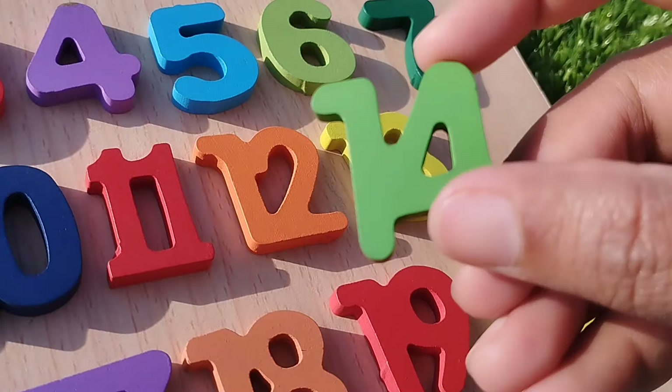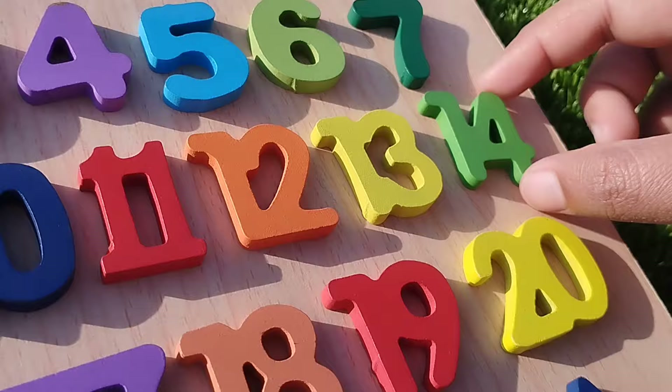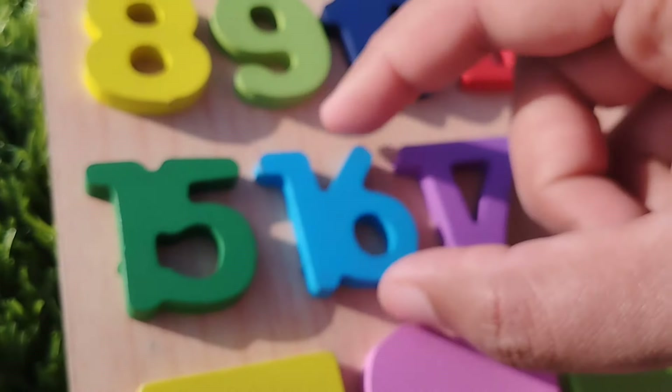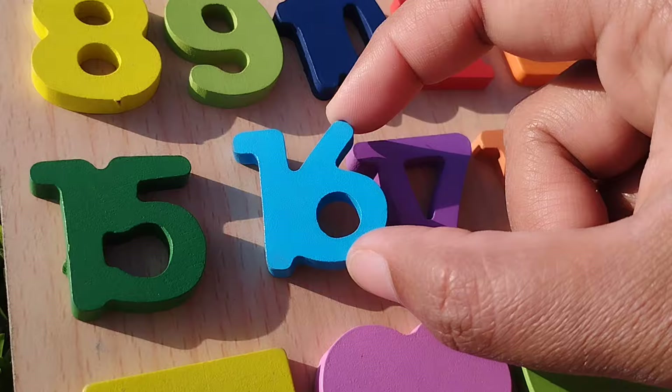The next number is fourteen. Number fourteen. The next number is number fifteen. Number fifteen. Sixteen. Number sixteen.